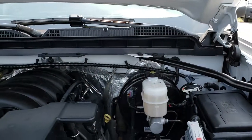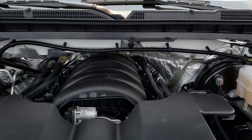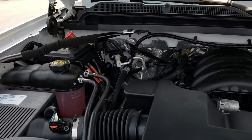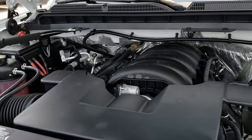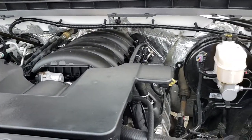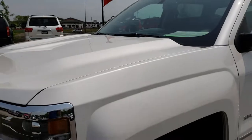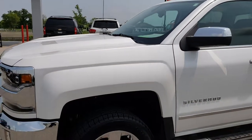Under the hood, we have the 5.3-liter V8 motor. The engine bay is very clean and runs very smooth. This truck has been fully safety-checked and inspected by our service shop. It has a fresh oil and filter change, all the fluids have been checked and topped off, and this truck is 100% ready to go.